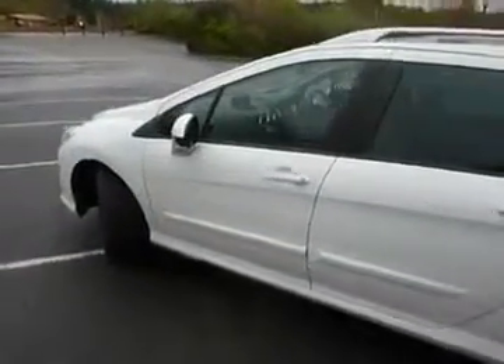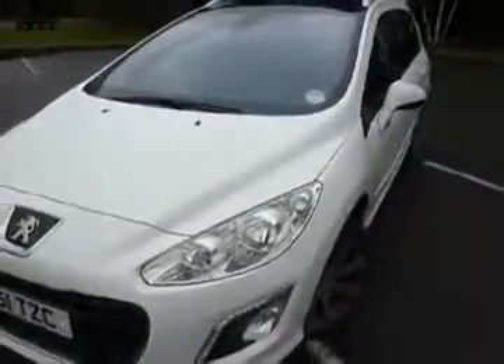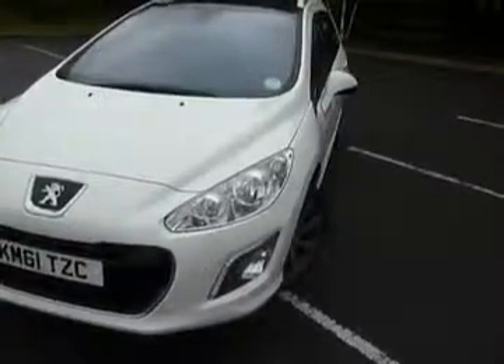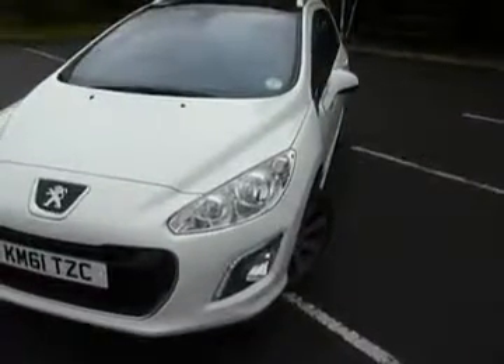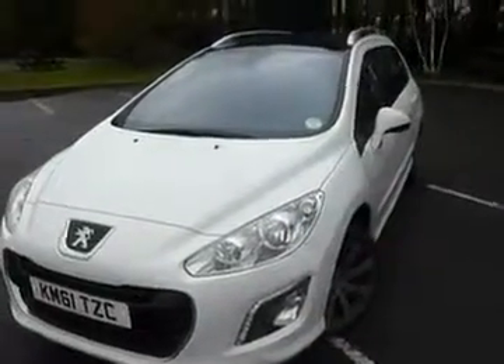Good looking car, first introduced in 2008, and this model is the latest one. It's got rounded-off edges and has a slightly more purposeful look than the earlier edition.